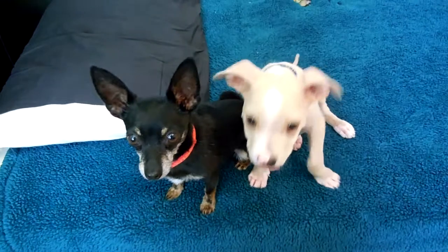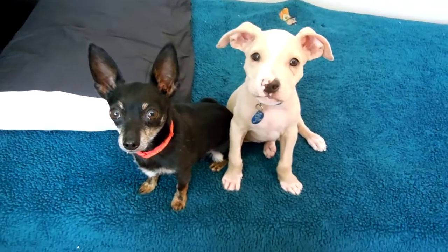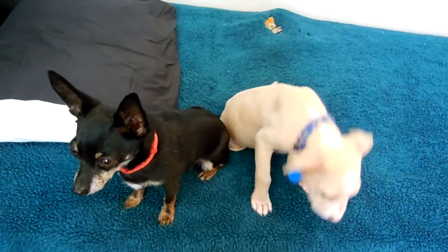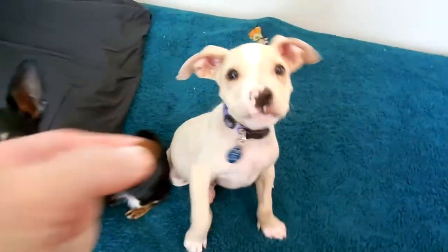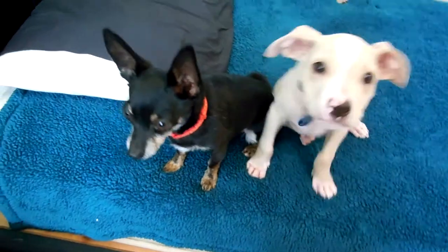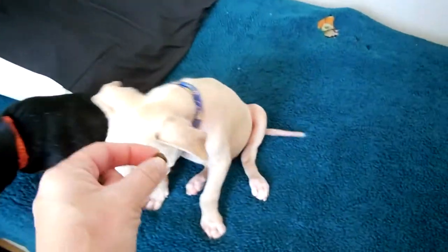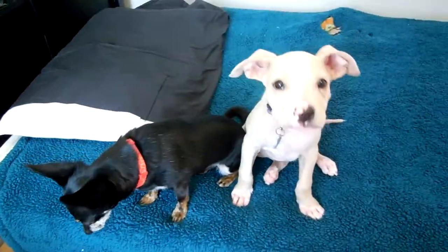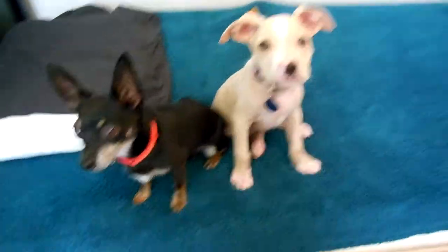He's learning his housebreaking — he goes outside, but he also uses piddle pads. We have piddle pads for the chihuahuas and he saw those and figured it out. He's really good about it — he'll stop what he's doing and go find the piddle pad. We are working on transitioning him to only going outside, since piddle pads are more of a small dog thing, but he's only two and a half months so that'll come naturally as he gets older.